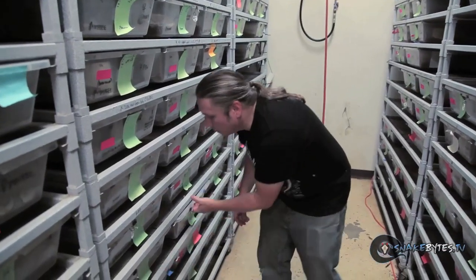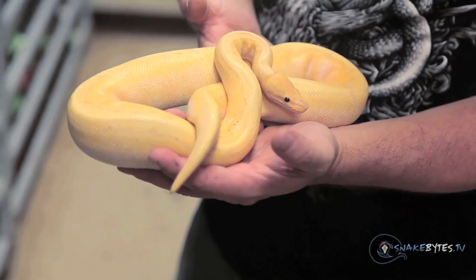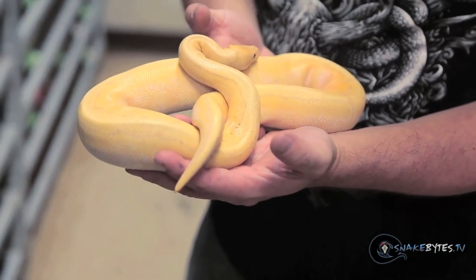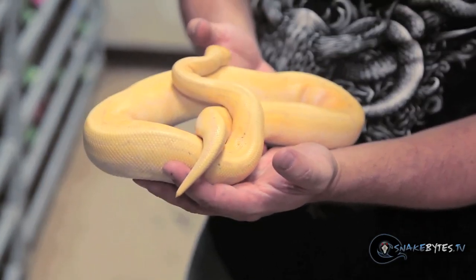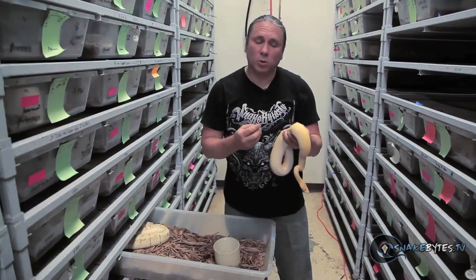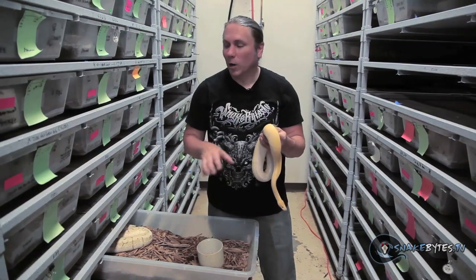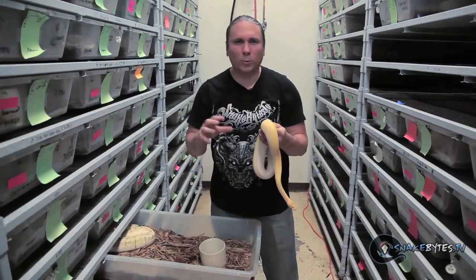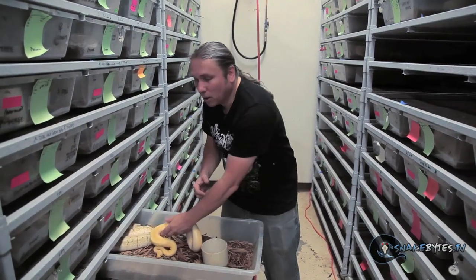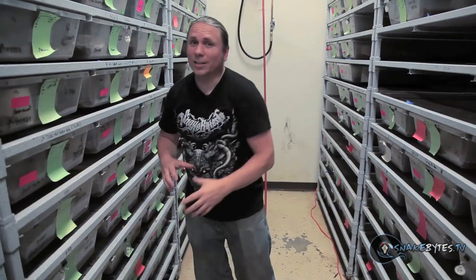Probably my favorite of the bananas that we have are these banana pins. They're just really gorgeous. What's really interesting is that as bananas get older, they get these black freckles all over them. Pinstripes don't have as many of the black freckles, so I think it makes them a little bit cooler, whereas the normal bananas are just freckled with black. I'm not going to bore you guys with tons of ball pythons — we're going to have a total ball python show probably within the next month anyway. So let's move on to colubrids.